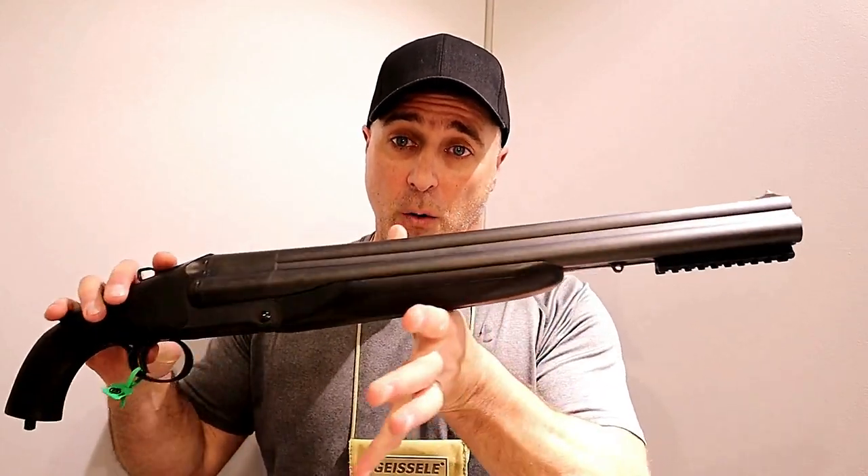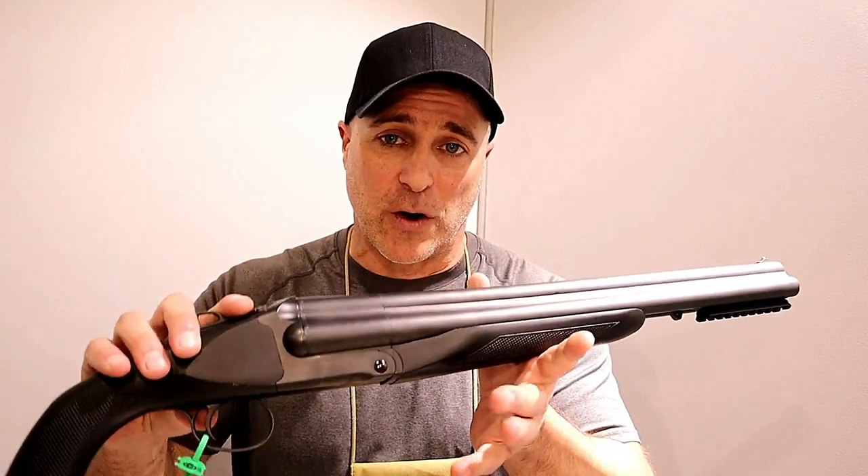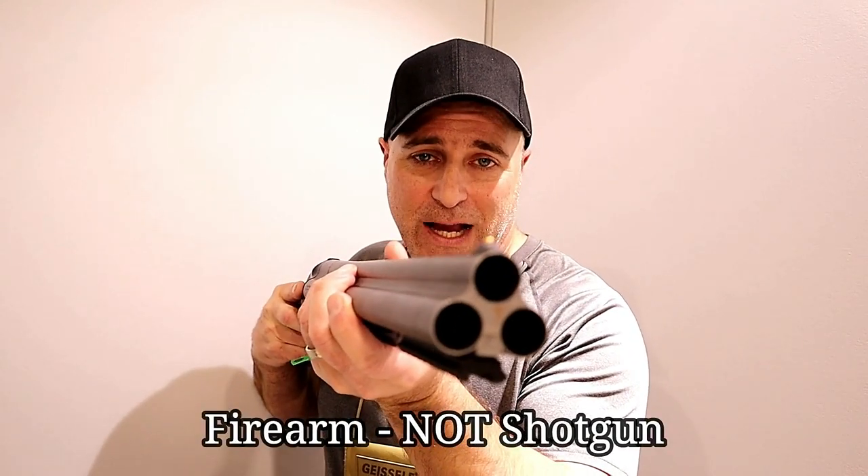Hey there friends, thanks for checking in. Shot Show 2020, I'm at the Charles Daly booth, and this firearm really caught my eye. It's called the Charles Daly Honcho Triple Threat, and the Triple Threat means that it's a triple barrel shotgun chambered in 12 gauge.